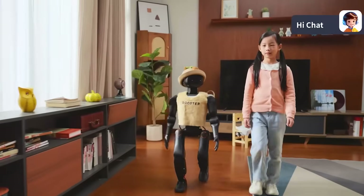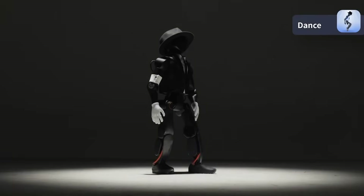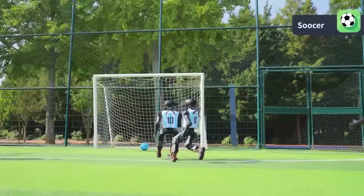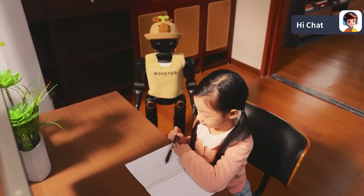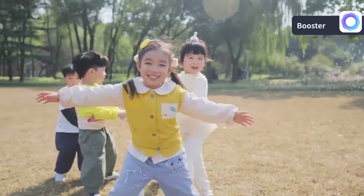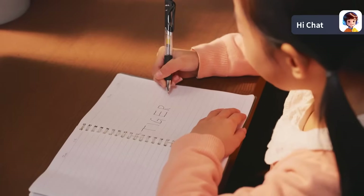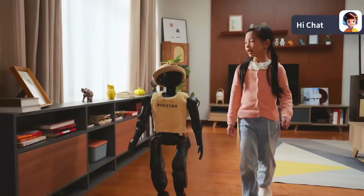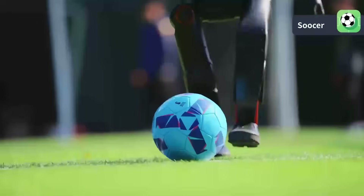Next up, Booster Robotics is introducing the K1, calling it the future of robotics. Details are still sparse, but the announcement alone has people talking. Booster has been working on advanced locomotion and manipulation systems, and if K1 delivers on the hype, it could be another major player in the humanoid race. With so many companies dropping new humanoid models, the competition is heating up fast — Booster needs to show that the K1 brings something unique, whether that's superior dexterity, better endurance, smarter AI integration, or a more competitive price point.